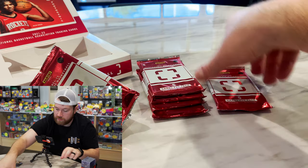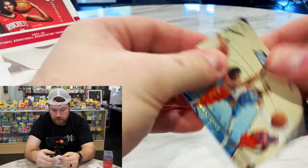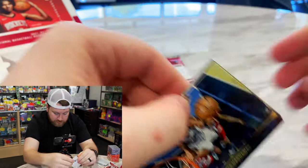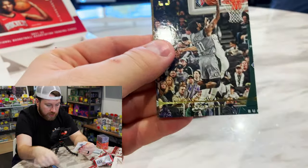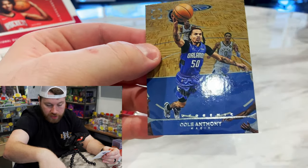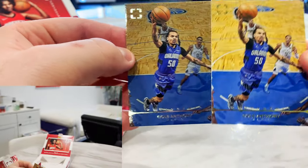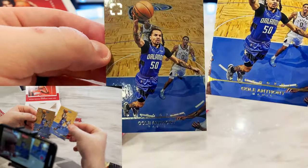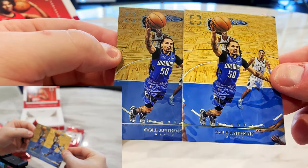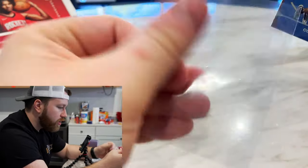Alright, looks like we've got five packs to go — half a box left. We've got Dyson Brooks, Jayson Tatum, Penny Hardaway, and Cole Anthony silver. So that's perfect — I can show you guys the difference. You can see one gold on the right, one silver on the left. The silver is the more expensive variation; the colors look a little more dull and flat, but it sells for more because they're harder to pull.